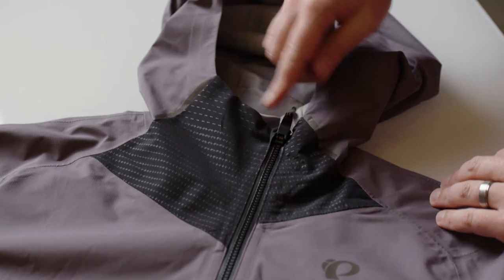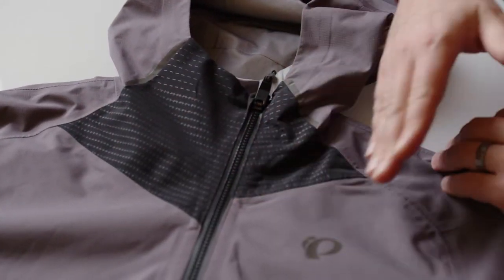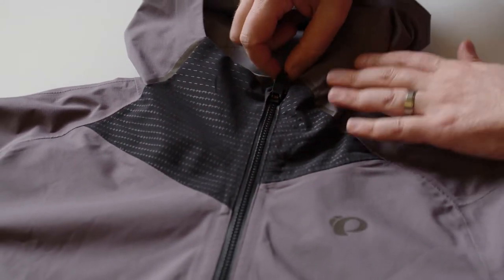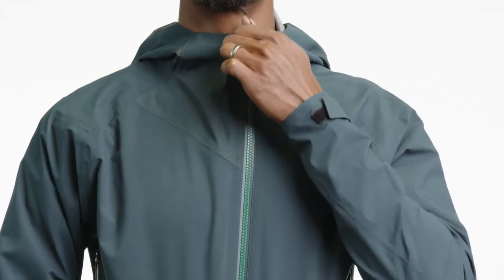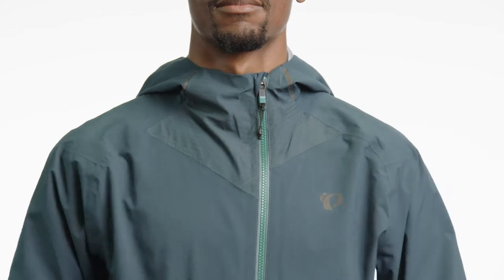It's going to have a front zipper that's offset slightly to the side. What that does is really helps eliminate any kind of zipper stack-up issues with layers that you're wearing underneath and really prevents a lot of potential irritation underneath your chin.